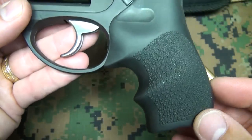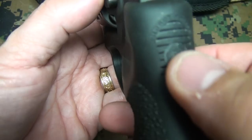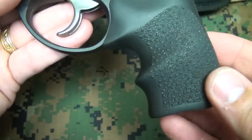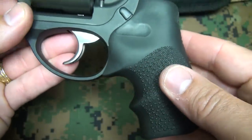It has a really nice Hogue recoil tamer grip. Right at the back here, it's extremely pliable, so at the web of your hand it absorbs a lot of the recoil. The grip itself has a good feel to it — it does somewhat fill the hand, and yet remains small.